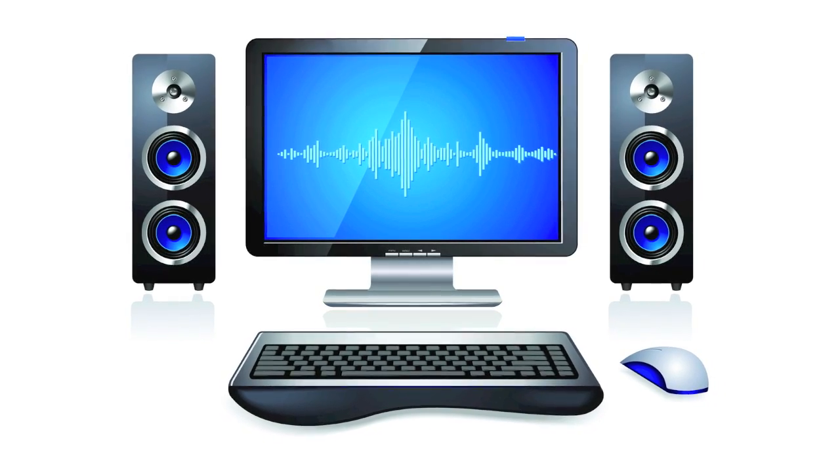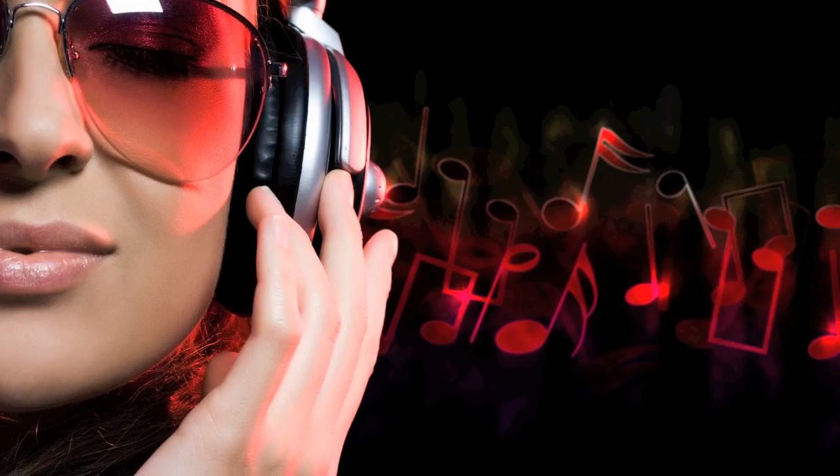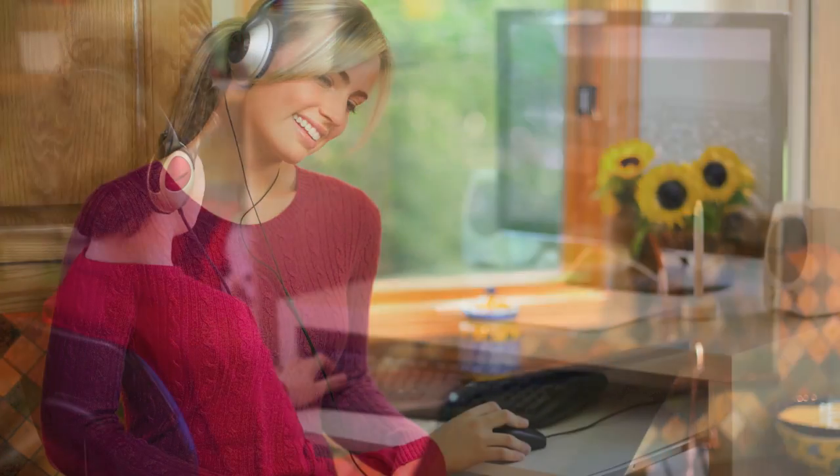Audio Essentials will allow any PC to deliver a home theater-like audio performance. Whether you are listening to audio through headphones, external speakers, or built-in PC speakers, you are guaranteed a great entertainment experience.